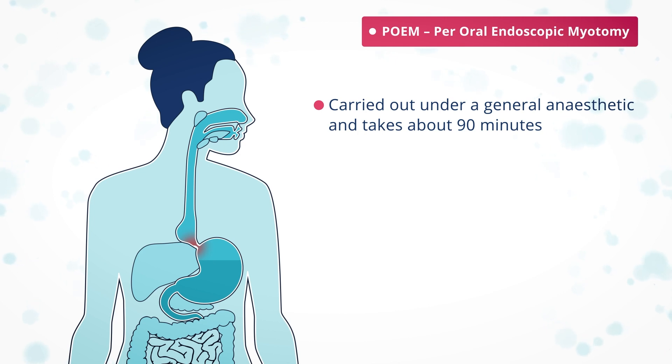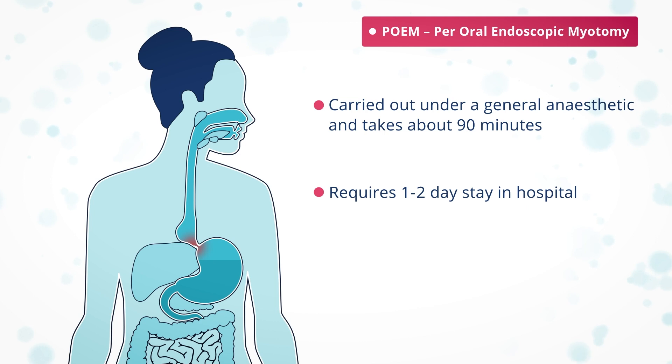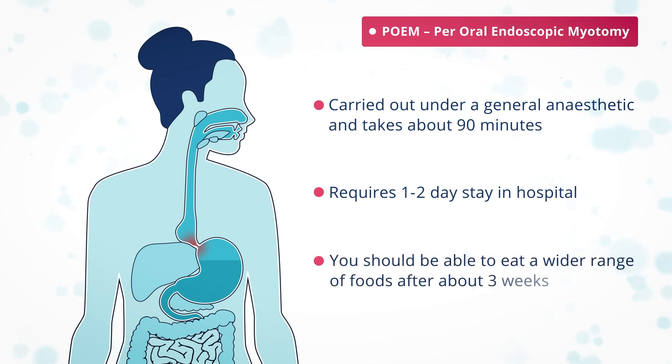You will need to stay in hospital, usually for two days. You begin only having liquids and then move on to very soft food. You should be able to eat a wider range of foods after about three weeks.